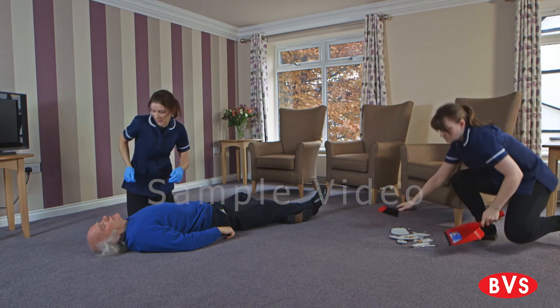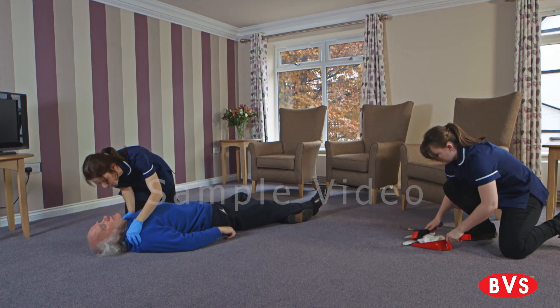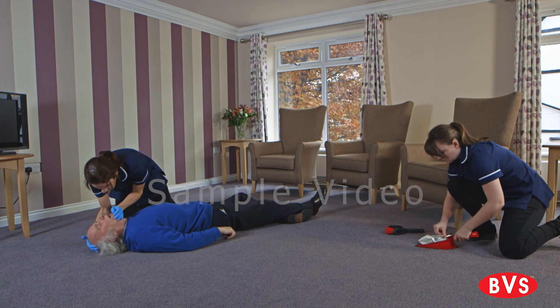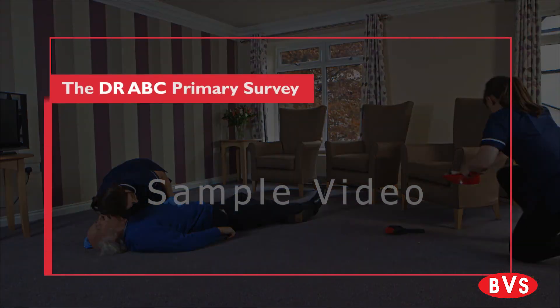The primary survey is a quick way for you to find out if someone has any injuries or conditions which are life threatening. If you follow each step methodically, you can identify each life threatening condition and deal with it in order of priority. Use the acronym DR-ABC to remember the steps.